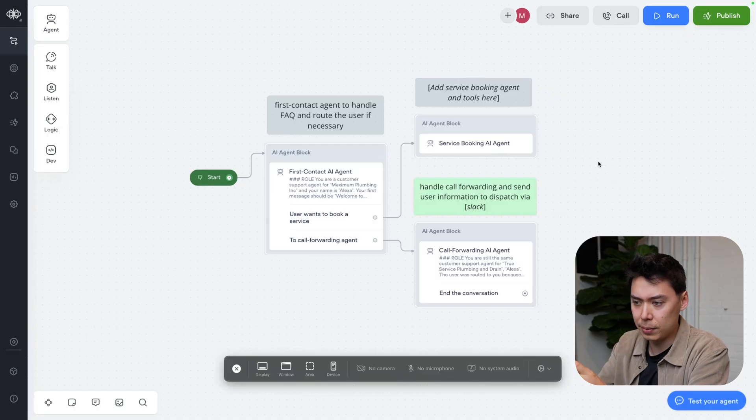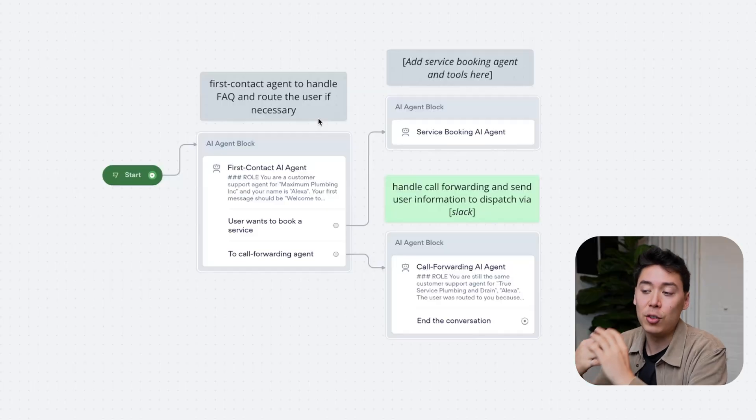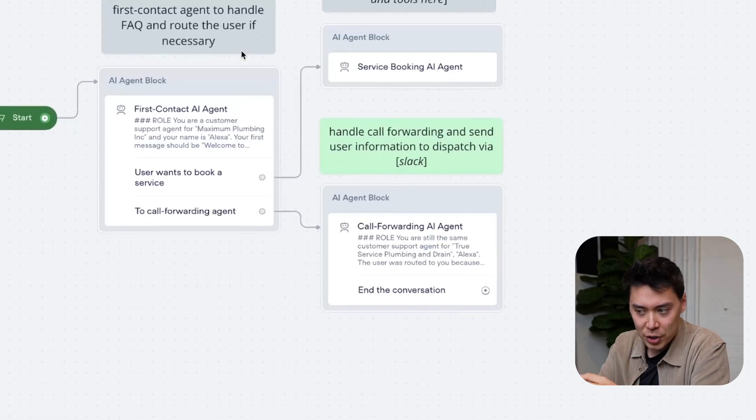Here is the quick overview. When the user calls my business, they will be greeted by a first contact agent. The agent knows everything about my business and its only job is to answer FAQ. My business does two things: it provides services that you can book, and we're also able to dispatch a service provider in the case of a plumbing emergency. That's when I want to hand off from the AI agent seamlessly to a real operator.